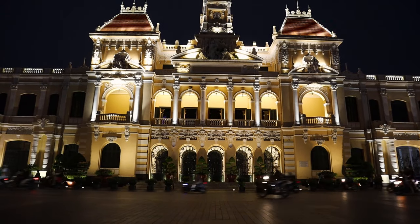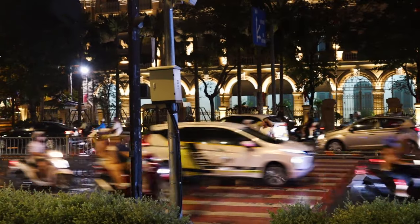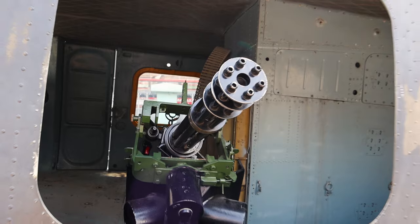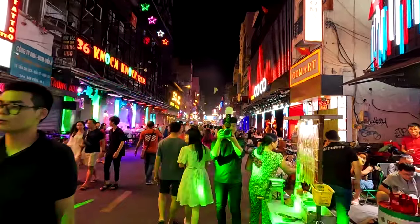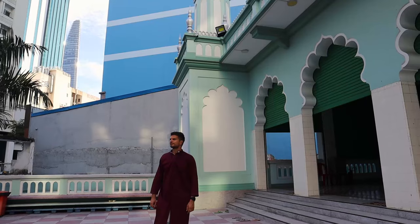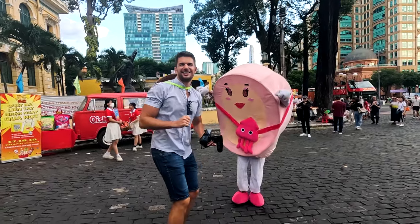We are for the first time in Vietnam and we'll start our adventure from Ho Chi Minh City, formerly called Saigon, the biggest city of Vietnam. Our plan is to visit the main attractions but also some hidden gems in just four days. We'll be sharing a lot of tips and tricks on the way, so let's get started right away.